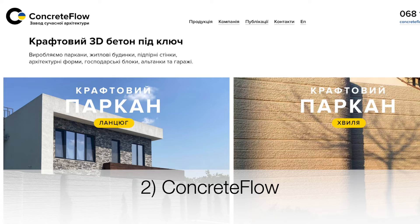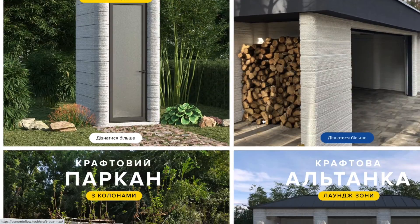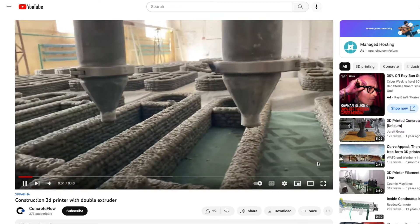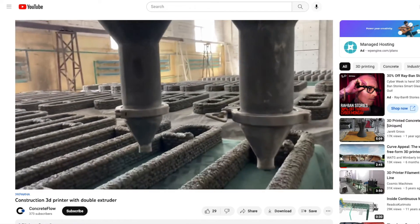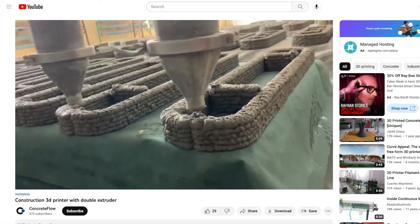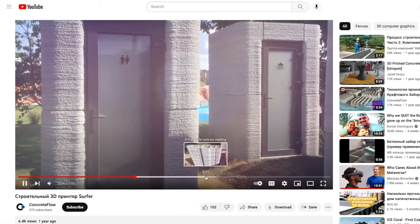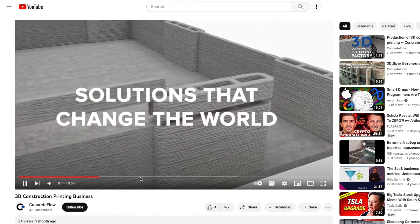The next group is a Ukrainian company called Concrete Flow. They use a double-head extruder to increase their output of modular units, which they stack to create many different types of structures. It's an interesting and novel take based on creating custom construction masonry units rather than one monolithic structure. The double extruder heads work simultaneously to create modules used for small buildings and outdoor structures like small bathrooms and fences, all constructed by stacking 8-to-10-inch-high printed masonry units.